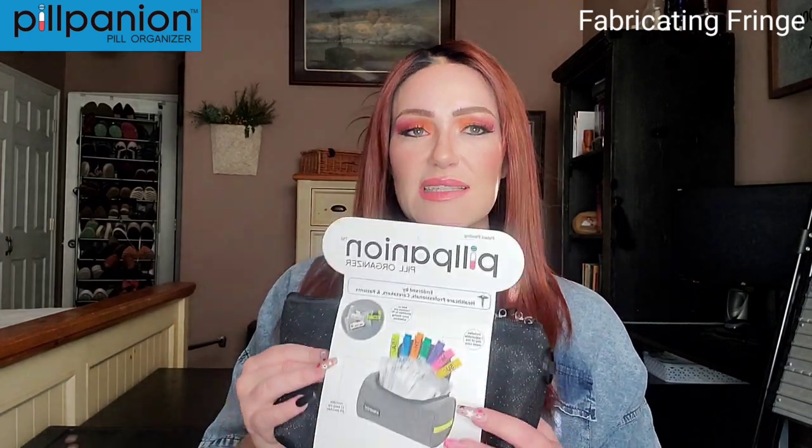Hey everyone, welcome back to my channel. My name is Amber and this is Fabricating Fringe. Today I'm sharing something a little bit different — well, a lot different — than my typical wig review, hair review. Sometimes I'll share some jewelry, diet things, hair products and things like that.